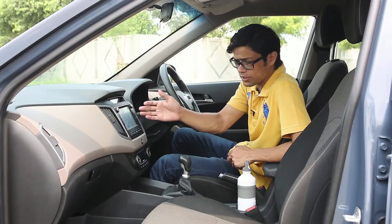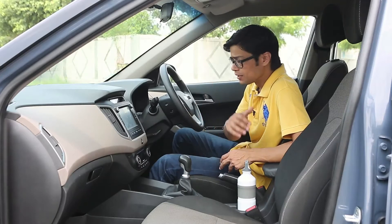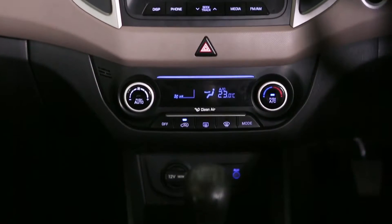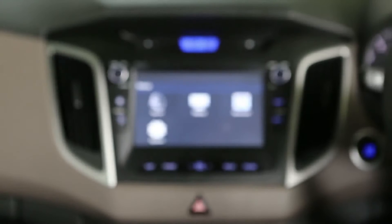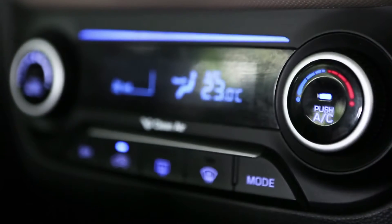You've got this touchscreen infotainment screen. It offers you navigation. You can also access all kinds of connectivity in the form of Bluetooth, radio, AUX, and USB — all of that is present. It's also got climate control.